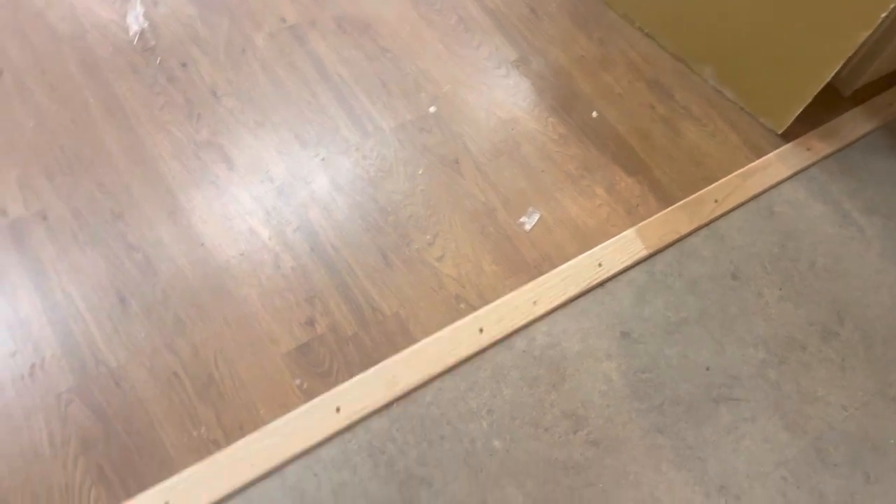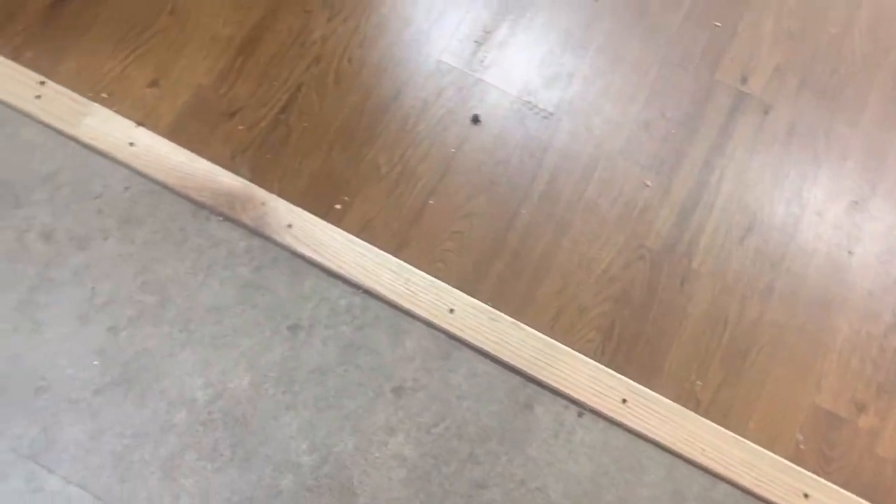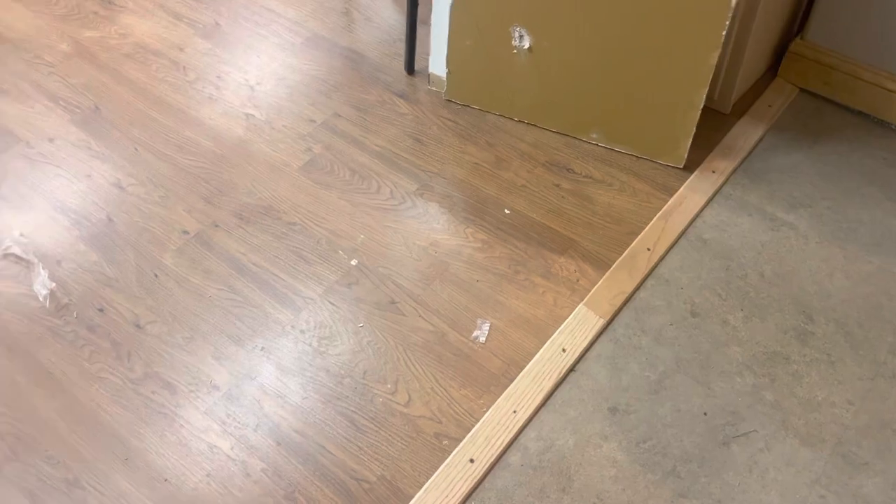Most of the trim pieces were metal and I didn't want to deal with cutting them, but I found this one and it looks really good. Compared to nothing — which is what I'm up against — it's doing so much better.